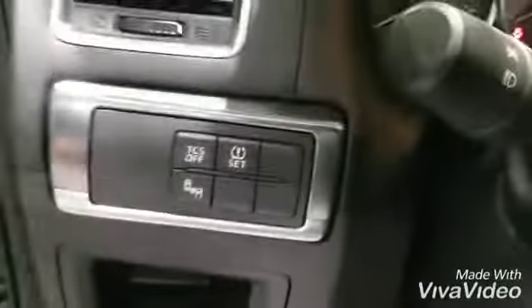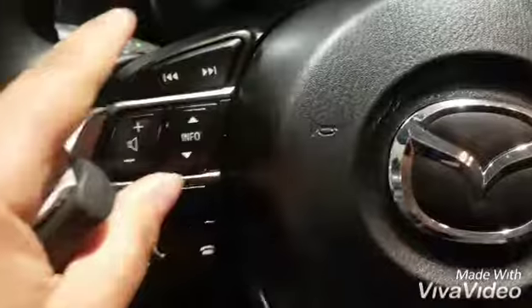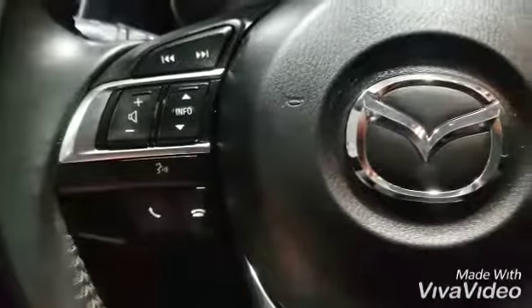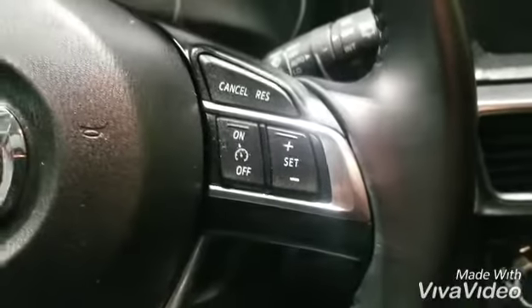You have blind spot monitoring, rear cross traffic alert, and lane departure warning on your steering wheel. You have your music control, your voice command and your Bluetooth control for your phone. This over here is your cruise control — keyless start is standard.